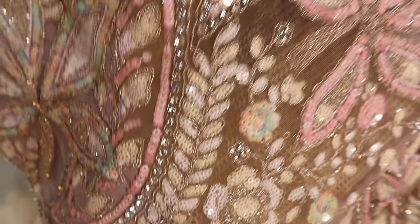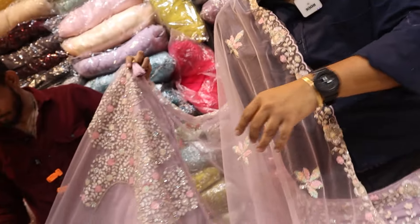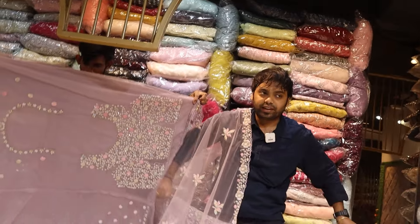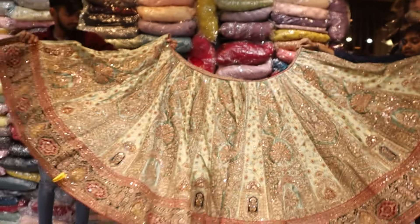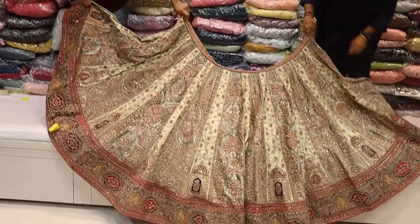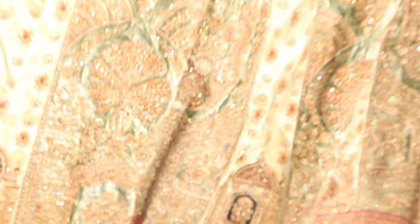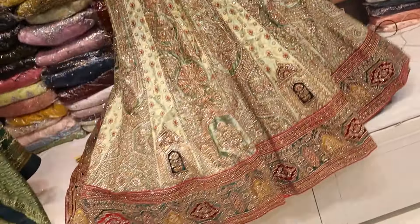A heavy blouse — it is very long. You can wear for whatever you want. I have had a base with 3 to 4 sleeves. Heavy flare with contrast blouse — front, back, sleeves, everything. If you look at the shawl, it's a double shawl. If you look at the shawl, it's a pure Banaras shawl.